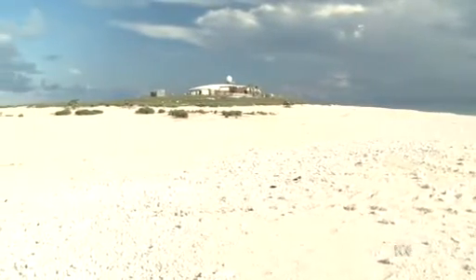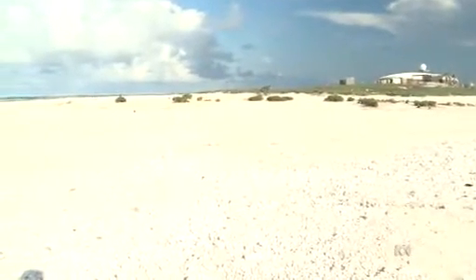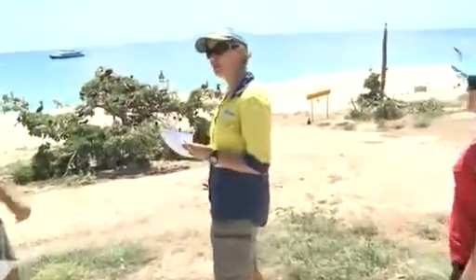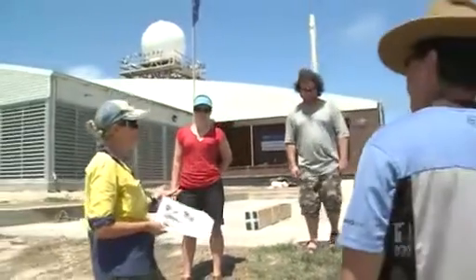Not only was the radar completely destroyed, but the small 200 by 400 metre island has changed shape since Yasi ripped through and stripped the vegetation away. An ecologist was brought in to work alongside the building team that carried out the major repairs, and she's now advising the staff about revegetation and weed control.